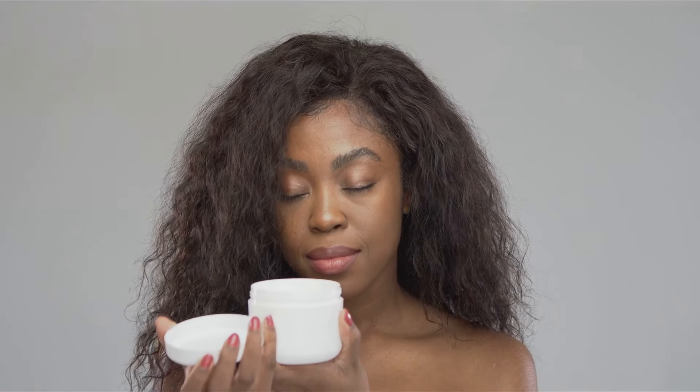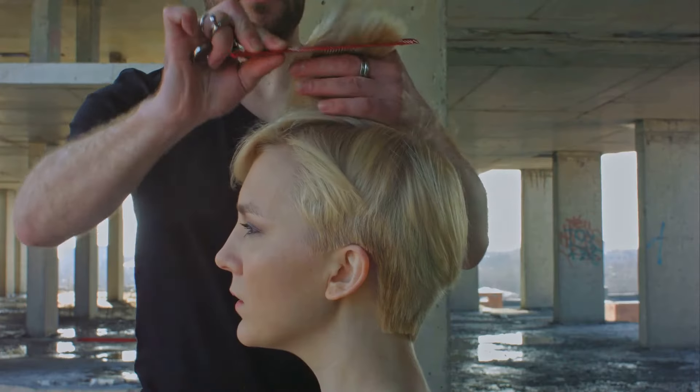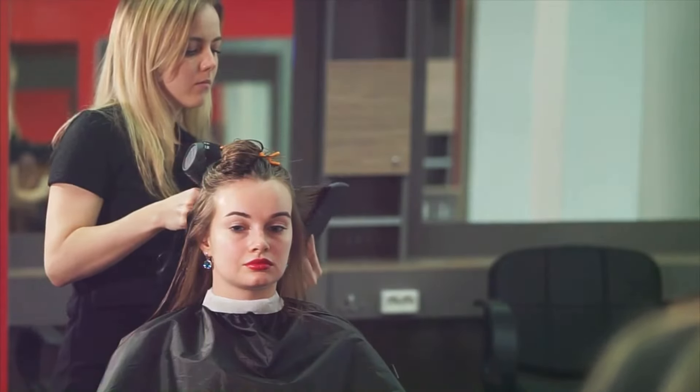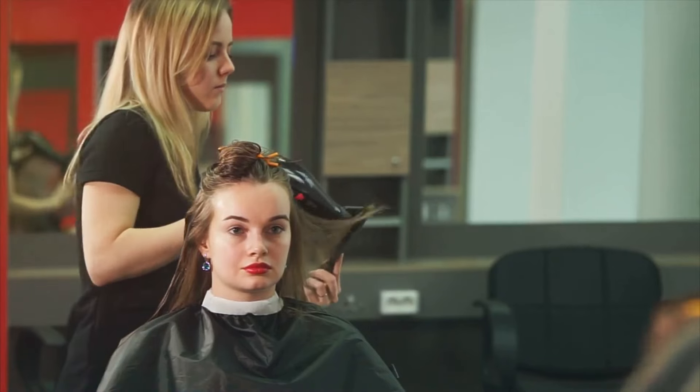And there you have it. A hairstyle that's as unorthodox as it is unforgettable. It's more than a style — it's a statement. A testament to your individuality, your creativity, and your audacity. Remember, confidence is the secret ingredient that brings this look together. So own it. Flaunt it. And remember, in the world of hairstyling, there are no rules. Only style.